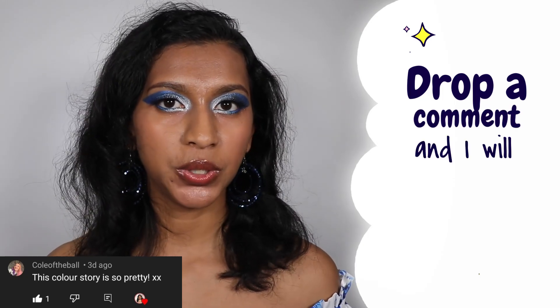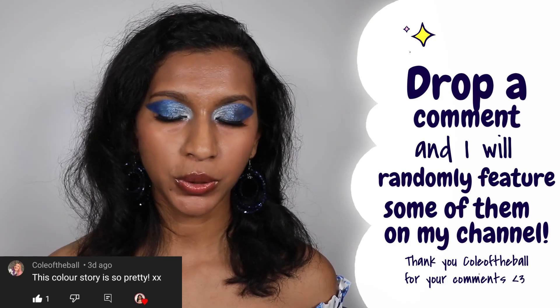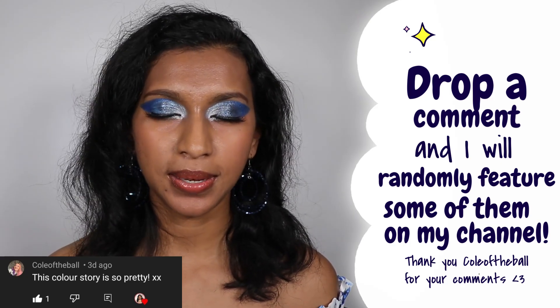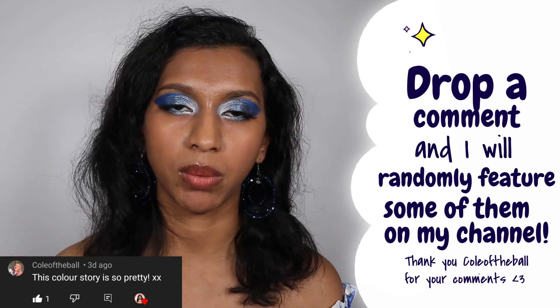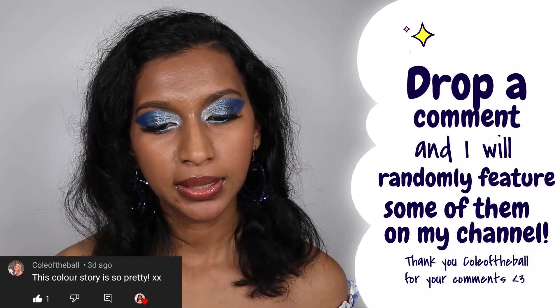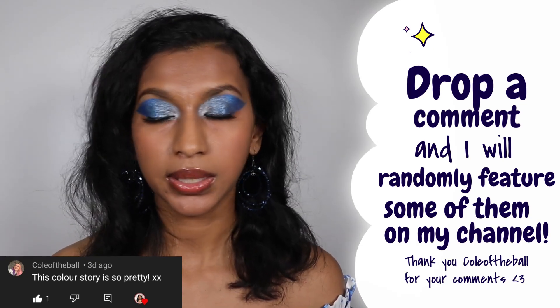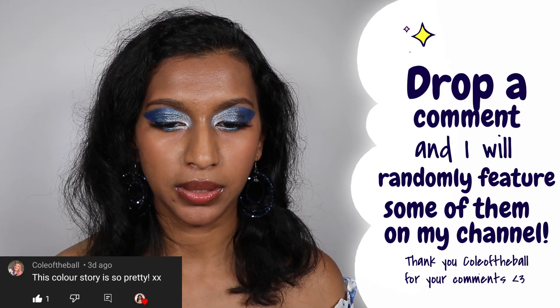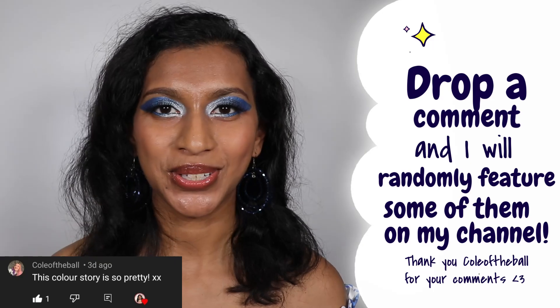Before we get into the swatches, I just wanted to feature this comment. I do this on every video on my channel — I take comments from my followers and showcase them because this is motivation for me, and I really appreciate when people take the time to drop comments. This one is from Cole of the Ball. Thank you — I'm happy that you liked this color story. I really think you should check out Copacetic because they have a lot of gorgeous bundles. That being said, let's get into the swatches. I'm really excited to show them to you.